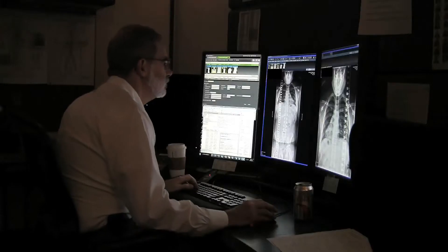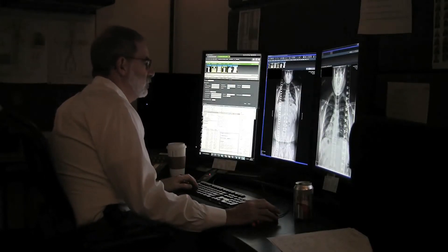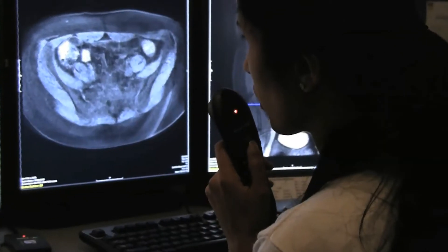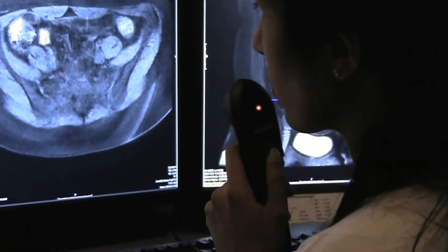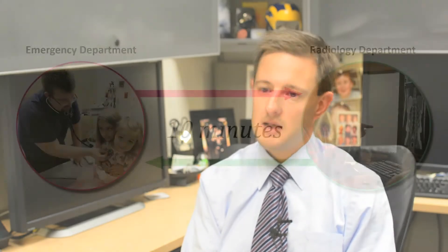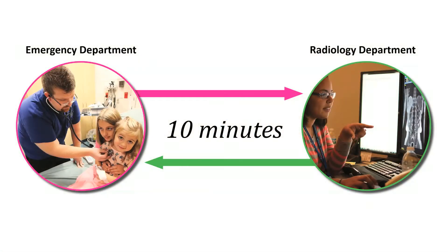We looked at our numbers and saw that they were incredibly good. Our turnaround time for reading studies from the Emergency Department was around 20 minutes, which is among the best in the world. We gave the emergency room this feedback, but they kept saying there was a problem. When we started to look deeper at our data, we found that while our average turnaround time was excellent, we had a lot of variability — some days under 10 minutes, other times 40 or 50 minutes.